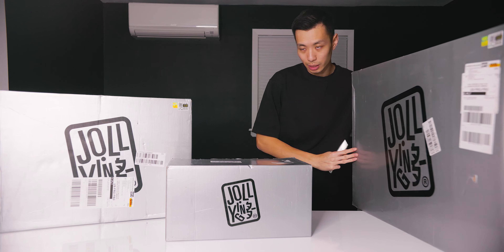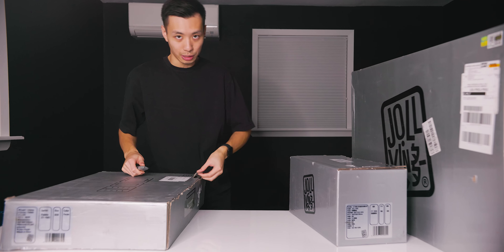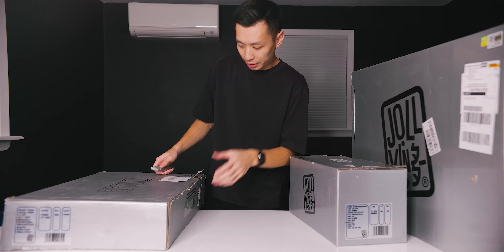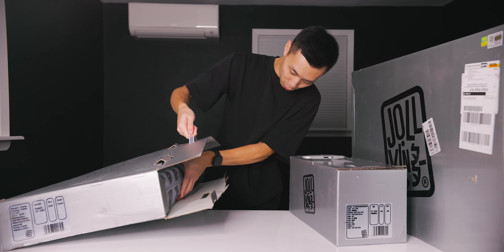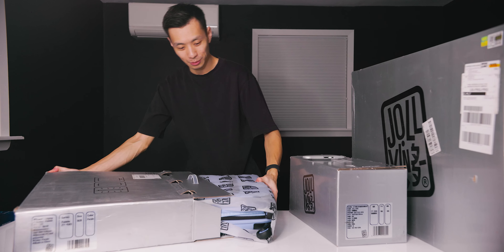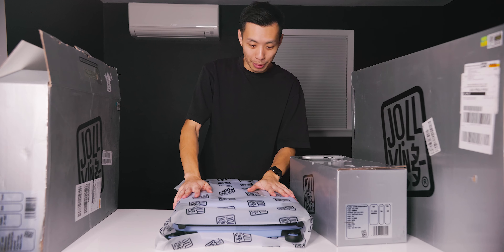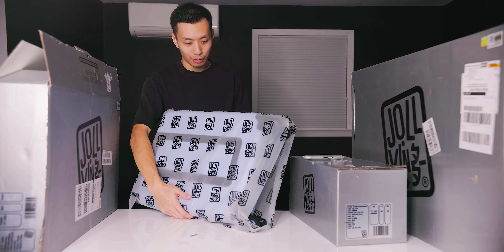I'm going to move this aside for now and check out the carry-on luggage first. I love the packaging design — it's very simple and minimal, and it also looks very coherent, which is cool. I'm going to go ahead and lift up all these tabs over here. Look at that — I love how nicely packaged this is, and it has the Jolly Ying logo on here. Very cute.